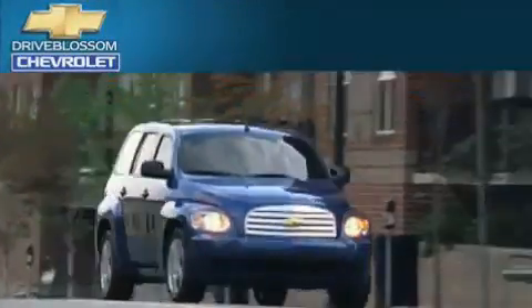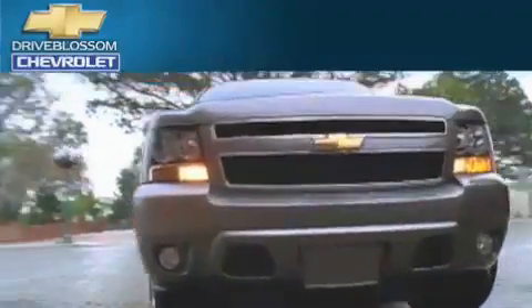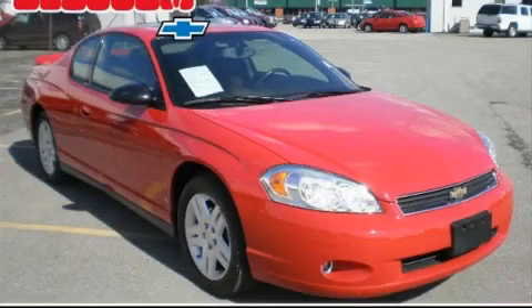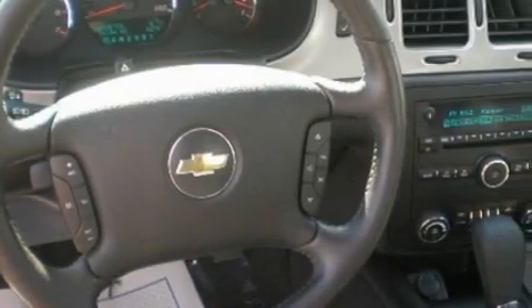Another fine vehicle offered by Blossom Chevrolet. This is a 2006 Chevrolet Monte Carlo. It has a 3.9-liter six-cylinder engine and a four-speed automatic transmission.